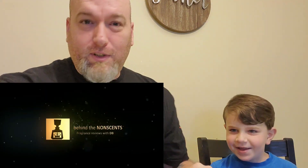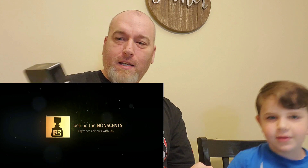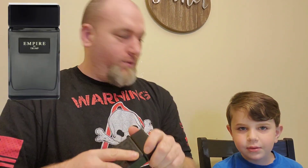Hey, what's up everybody, this is DB and this is the little man. He's gonna come in here today and we are going to talk about a cologne that I wore yesterday. We're going to tell you all about it — this is DB and we're about to take you behind the nonsense. Today we are going to talk about Empire by Donald Trump.